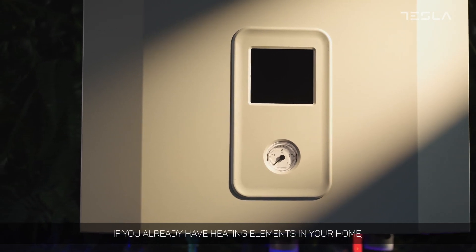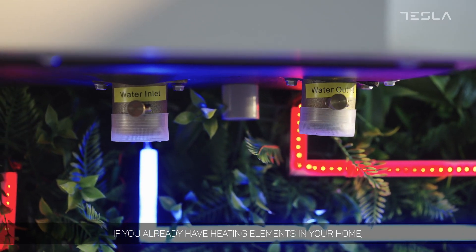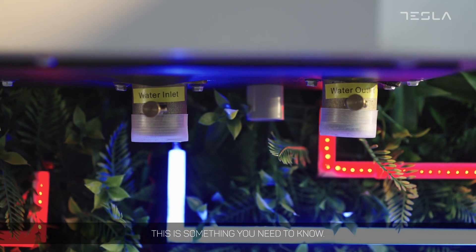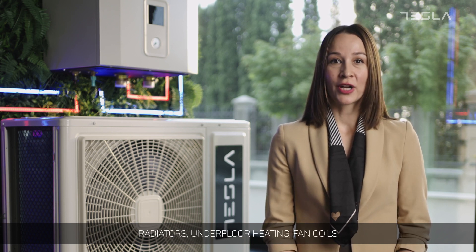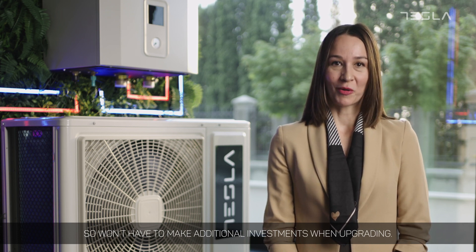What about the hot water? If you already have heating elements in your home, this is something you need to know. Heat pumps support a wide range of internal household heating elements: radiators, underfloor heating, and fan coils. So you don't have to make additional investments when upgrading.